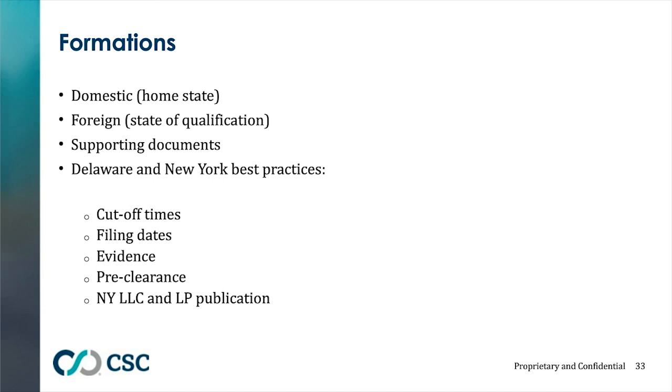A filing date is the date a document is filed, not to be confused with an effective date. Most states allow you to specify an effective date in your document, so you can pre-file it and it won't take effect until that date. This is very common at the end of a fiscal year — for example, if you want to dissolve companies before the new year but don't want to wait until the last minute, you might file in early December with a filing date of December 15th but an effective date of December 31st.